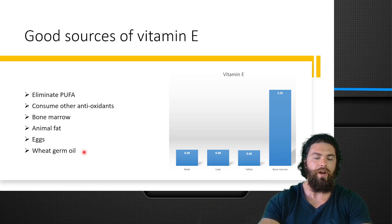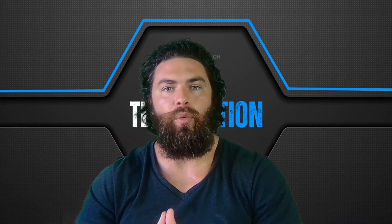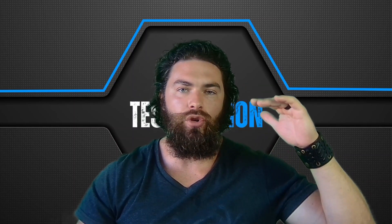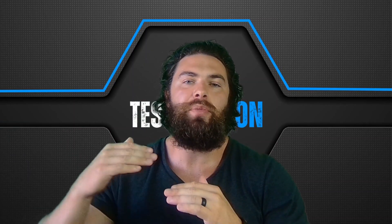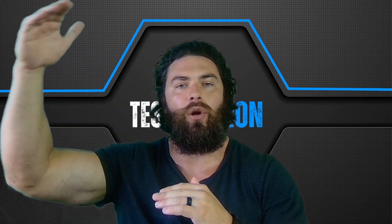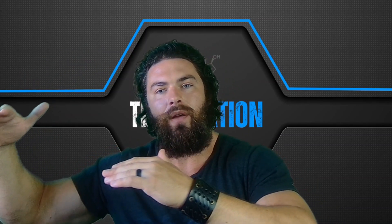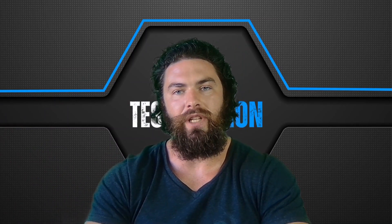Vitamin E is extremely important for optimizing testosterone. If you don't have enough vitamin E, your testosterone will be lower and you will be less sensitive to LH. Over time, your LH might start creeping up as a compensation mechanism — initially to keep testosterone relatively level. And then as aging continues, both of them will start to decline, and you may eventually end up with low LH and low testosterone altogether.